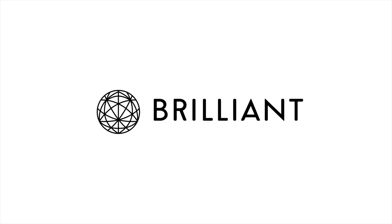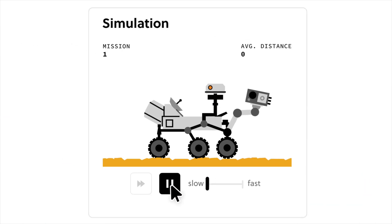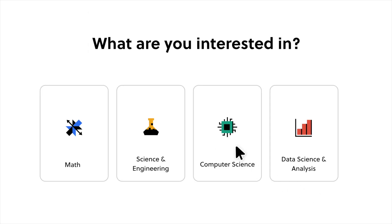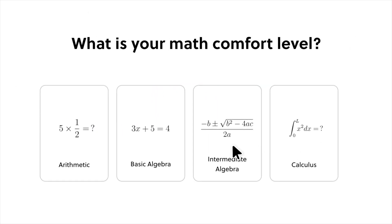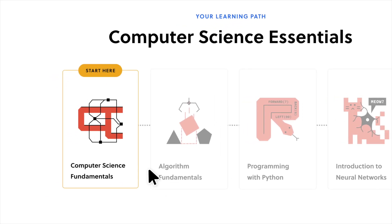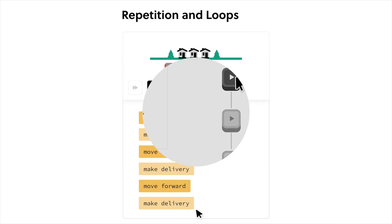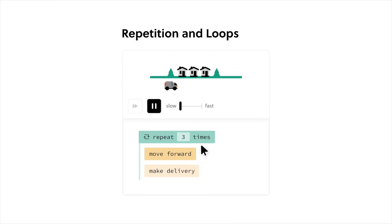A special thanks to our sponsor, Brilliant.org. If you're eager to deepen your understanding of the universe in an interactive and engaging way, Brilliant.org is your go-to destination. What I particularly admire about Brilliant is how it simplifies complex topics in mathematics, data science, and computer science, making them both engaging and effective.